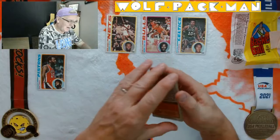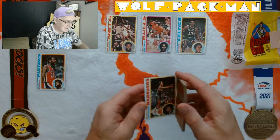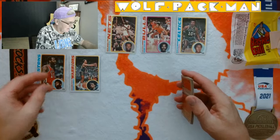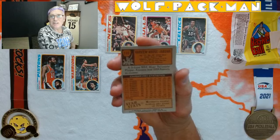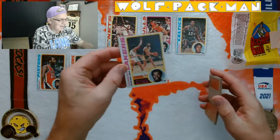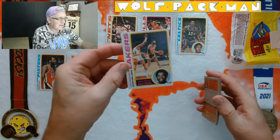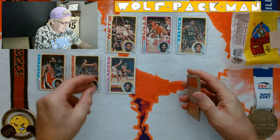Sonny Parker — looks like it might be a rookie card, I'll have to look it up. Kareem Abdul-Jabbar — get out! Oh my God, how is he on the second team? And that's Wes Unseld checking him up right there too. There's no way he's on the second team — that's hilarious.